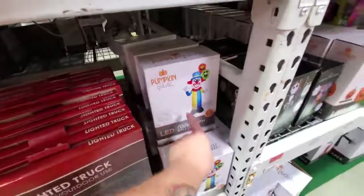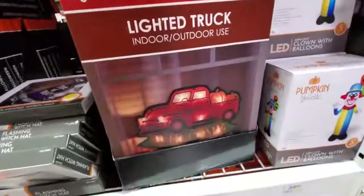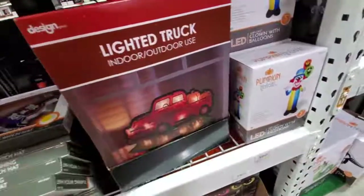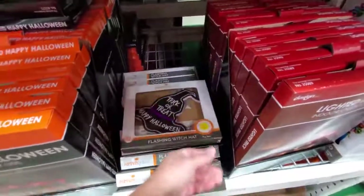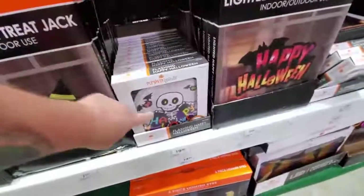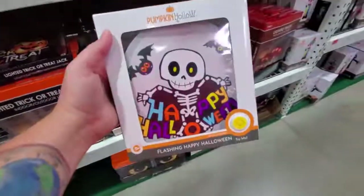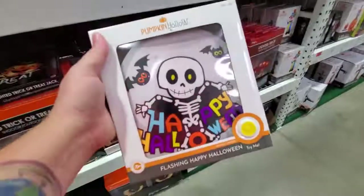Here's our clown with balloons. What is this lighted truck? Oh, it's kind of like the thing at Christmas - the red truck that has the Christmas tree - but this one has pumpkins, trick-or-treat, Happy Halloween. Skeleton. Like I said guys, I love this classic Halloween stuff. Look at those bats - I love that, it's fun.